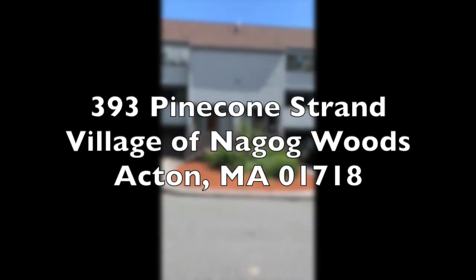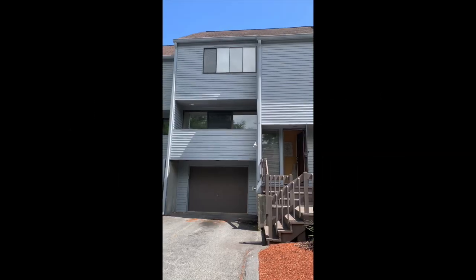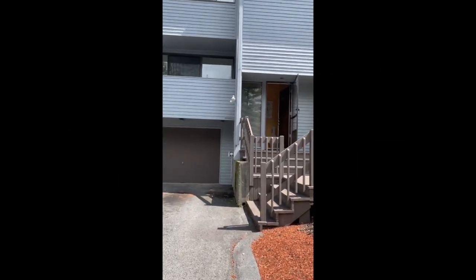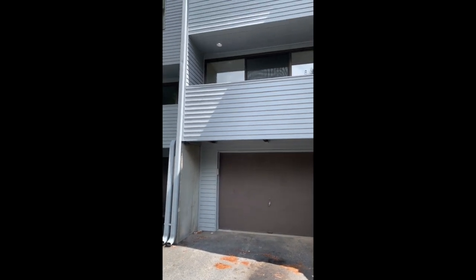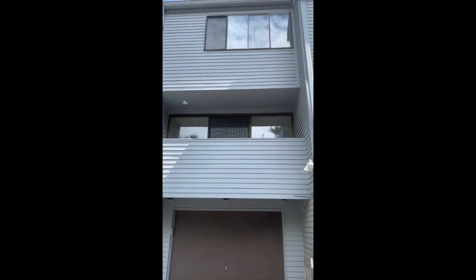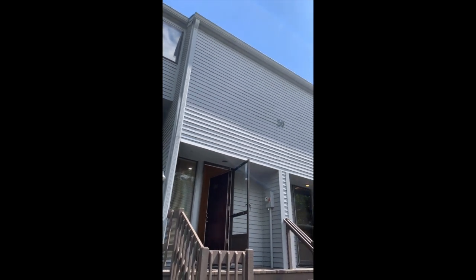Welcome to 393 Pinecone Strand in the village of Nigog Woods in Acton. This is a three-bedroom, two-and-a-half bath Majorca II model with a single-car garage and exclusive-use driveway.